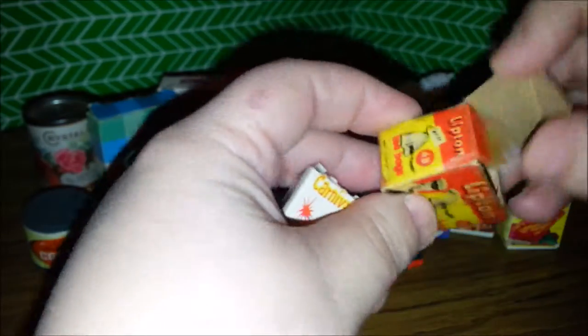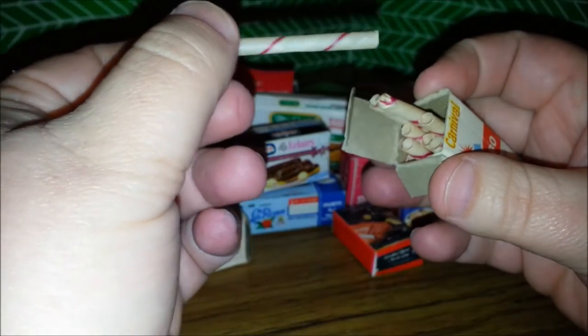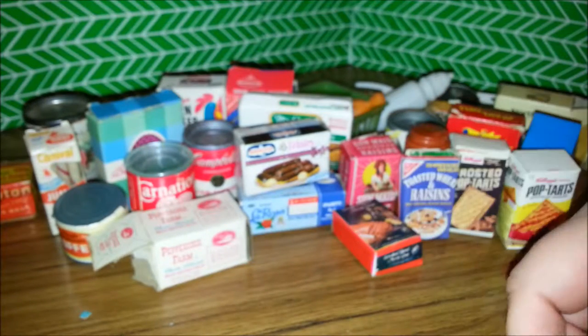Here's some Lipton tea. Now I'm going to be checking everything to see if there's anything fun inside. And this is Jumbo Straws. Oh, there's actual straws in there! Oh my gosh, you guys — there's actual teeny tiny little straws in here. Look at that. Jumbo King Size Carnival Straws. How fun. Love that.